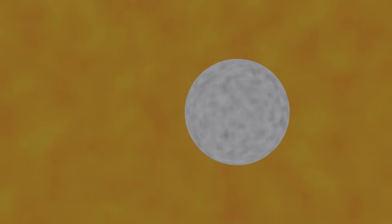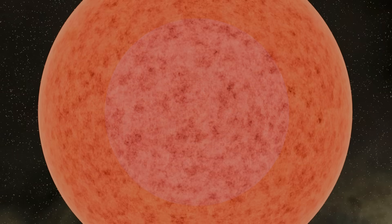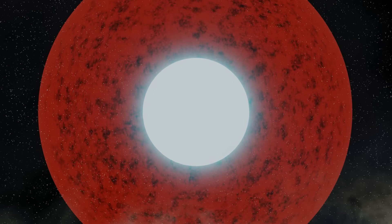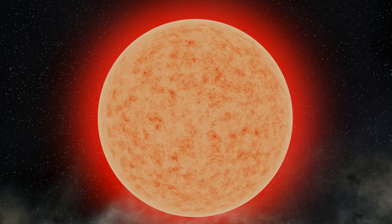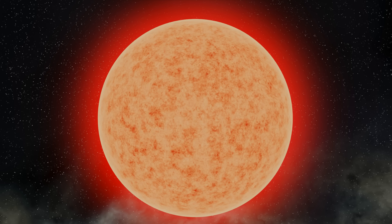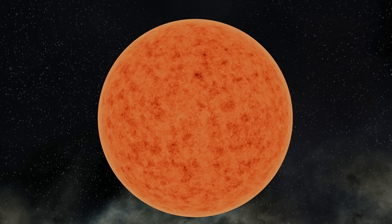Eventually, fusion forms iron, and this can't be fused any further — or more precisely, iron fusion would require more energy than it produces. This means the star has used up all of its fuel. The outward pressure of nuclear fusion no longer exists, and as a result, the core of the star collapses and it implodes at about a quarter of the speed of light.